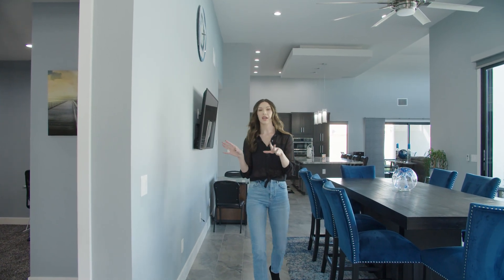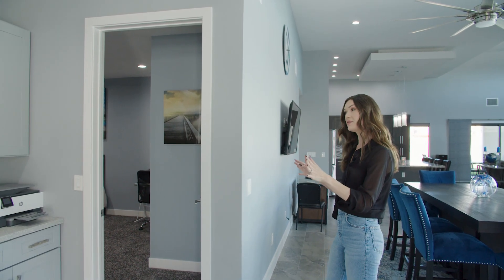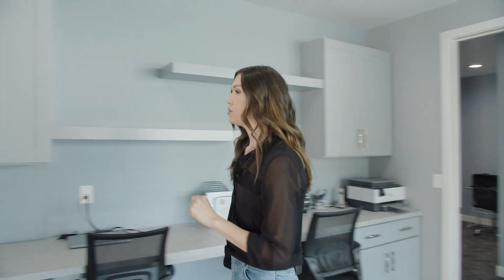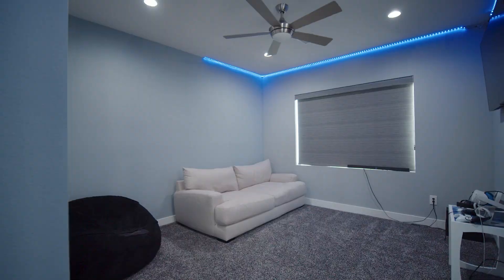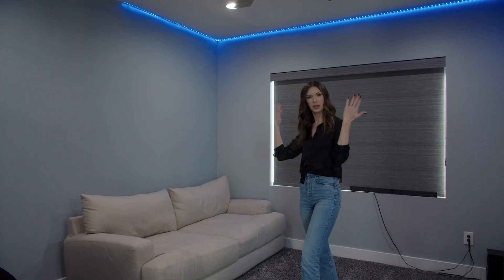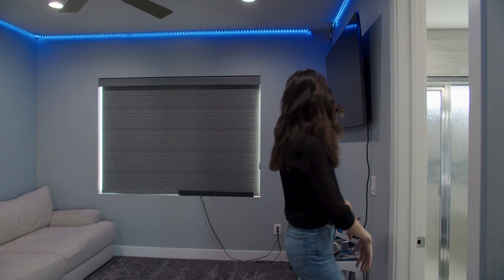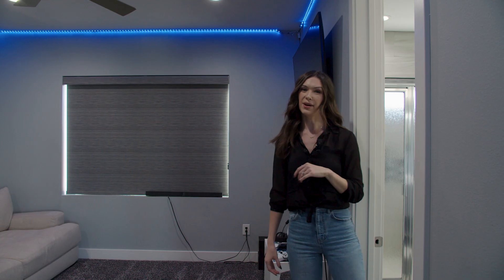We're going to go over here and check out the two guest bedrooms on this side. I do want to point out that you've got a nice amount of privacy between the guest bedrooms and the primary, which is on the other side. In this guest bedroom you've got plenty of space, a nice big window allowing light to come in, and really nice lush carpet that looks well cared for. We also have a Jack and Jill bathroom connected, so we'll go check that out.